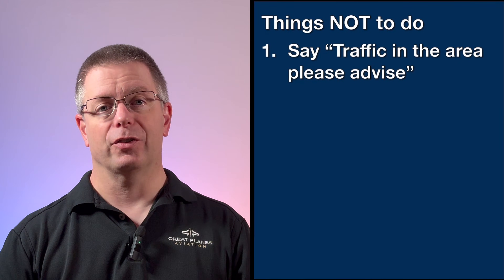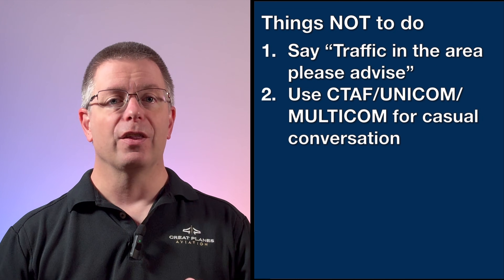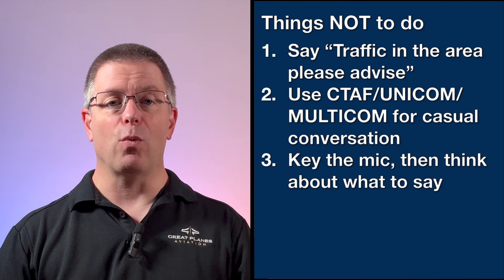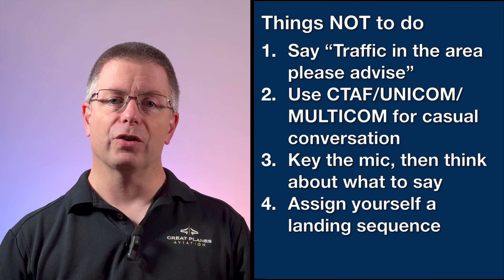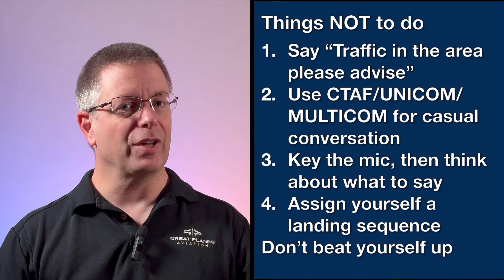There are also a few things the FAA recommends you do not do. These can be found in both the FAR AIM and Advisory Circular 90-66. Don't say 'traffic in the area, please advise.' Don't use CTAF, Unicom, or Multicom for casual conversations — they are intended for business use only. Don't key the mic and then think about what to say; think about it before you key the mic. Don't assign yourself a landing sequence. And if you make a mistake, don't beat yourself up. Mistakes happen to everyone — just note the mistake, figure out what you should have said, and do better next time.